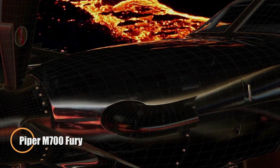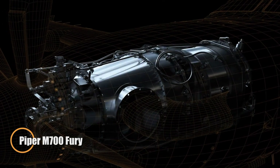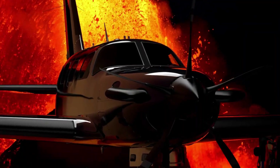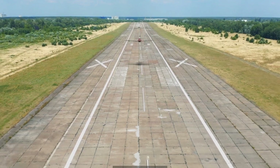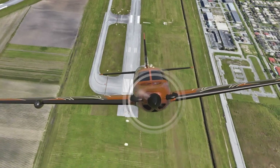The Piper M700 Fury is a high-performance turboprop aircraft designed for speed, range, and safety. Equipped with a 700-horsepower Pratt & Whitney PT6A-52 engine, it reaches speeds of 301 knots and offers a range of 1,149 nautical miles with a 45-minute reserve.